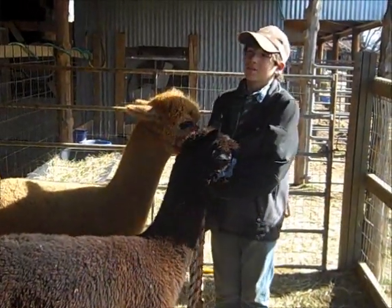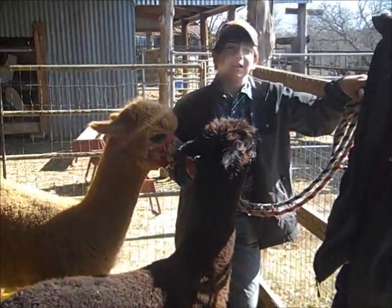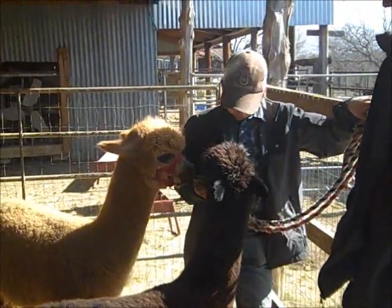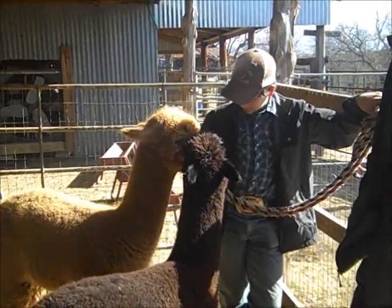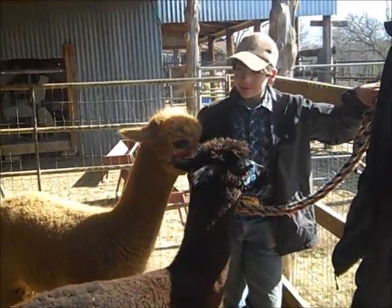We went and got our alpacas today and we had lots of fun. We met a nice family in Southern Oklahoma and got to meet two great alpacas, Juno and Charlie. They are very sweet — they had a little bit of work with their halters, but that will come in time.